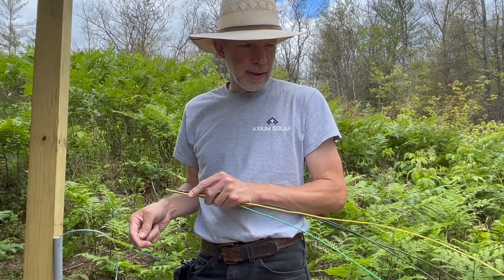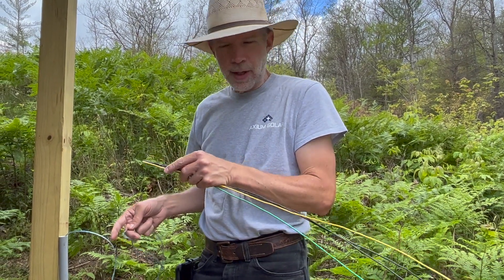I looked down at my feet and there was a little tail half hidden under the leaves. I'm pulling the wrong color wire — the yellow should be white.